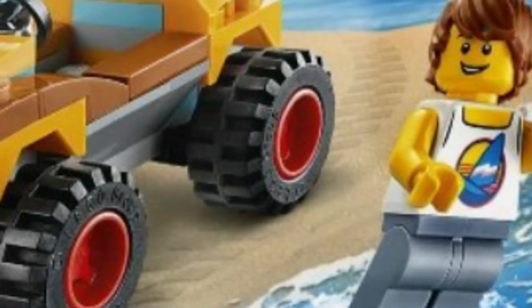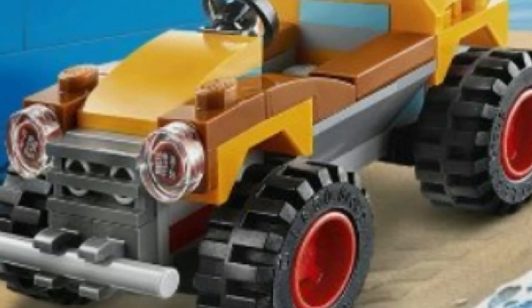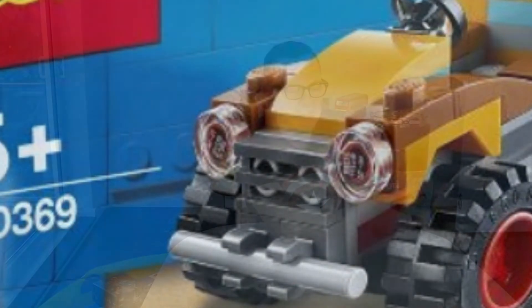The first gift with purchase, which I think is pretty good, is set number 30369 — the Lego City Beach Buggy. As far as I'm aware you can only get it in store at Lego if you spend something like £35. It comes with 45 pieces. There's a surfboard which always looks really good, a surfer dude with swept hair and a cool-looking torso, and the beach buggy itself features pearl gold sections. For a freebie it's fantastic.